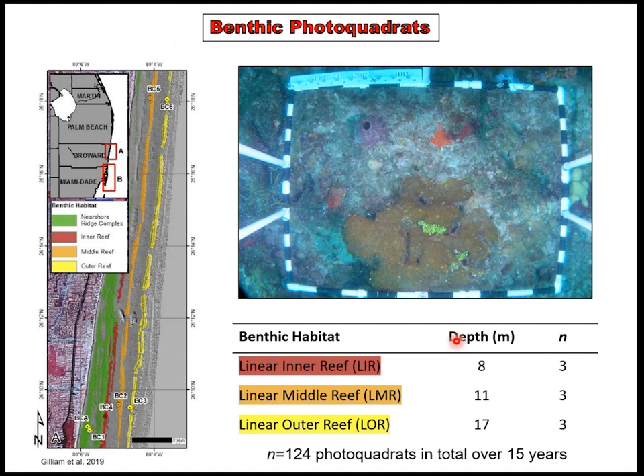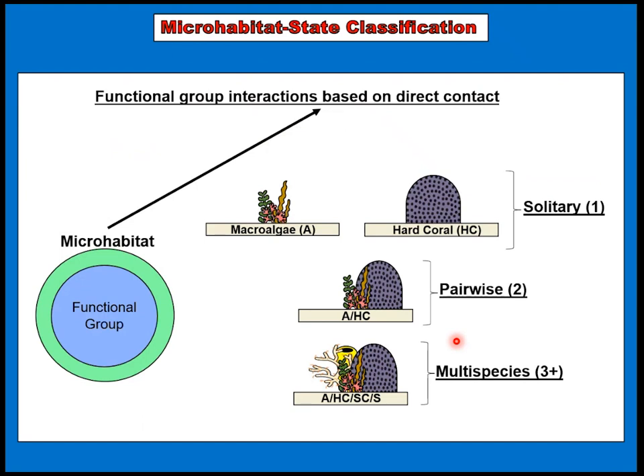Here's my experimental design: you have a depth gradient from shore to offshore, but these are shallow coral reefs with triplicates at each site. Assessed over 15 years, this amounted to 124 photo quadrats used to parameterize the model. How we conceptualize interactions within this environment is based on direct contact. Using images to analyze changes, I can't necessarily understand allelopathic chemicals exchanged into the water column, but solely the contact between organisms in different intimacies and combinations — solitary examples as well as pairwise and multi-species situations.